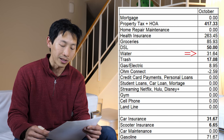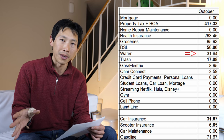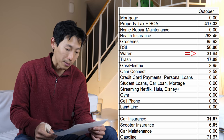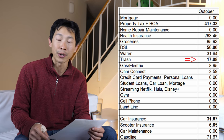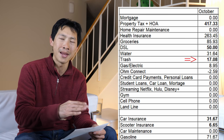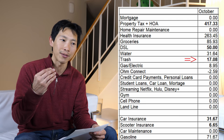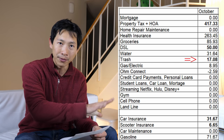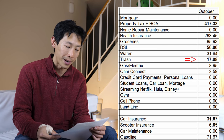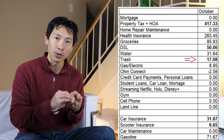Water is $31.64 — very typical, I use very little water even though I wash dishes by hand. Trash is $17.08, paid every three months. I downgraded to the bare minimum, which they didn't even advertise — I had to specifically ask to remove the landfill bin and get overage bags instead. Now I only have the recycling cart and the compost cart, so no landfill bin.